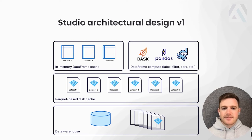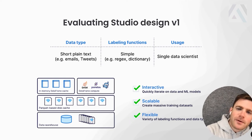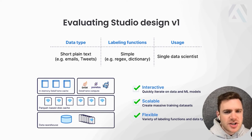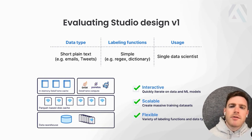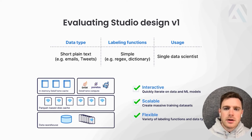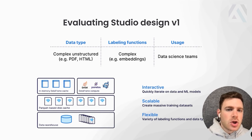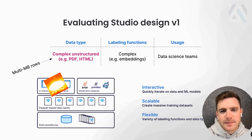There's some mix of Dask, pandas, and some Snorkel-specific stuff in that compute layer. For use cases where you're working over raw text data — think tweets or emails — using relatively simple labeling functions like regular expression matches, and with a single data scientist working on a use case, all of this works out. We get those three properties — interactivity, scalability, flexibility — at least within those constraints. But as you start to get more complex, the situation changes, and this is exactly what we saw as teams using Snorkel Flow wanted to apply it to more and more use cases.